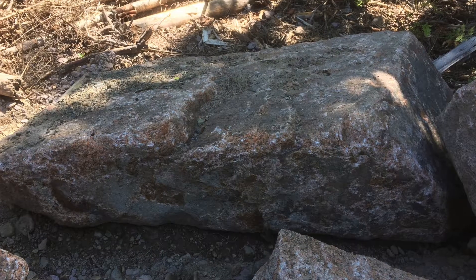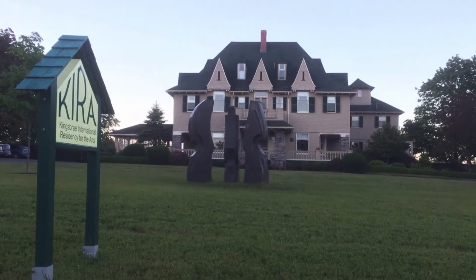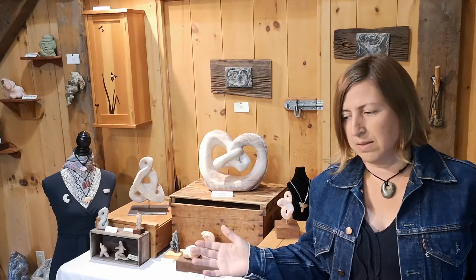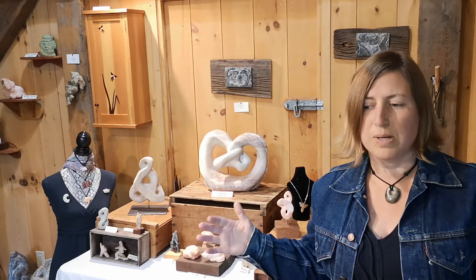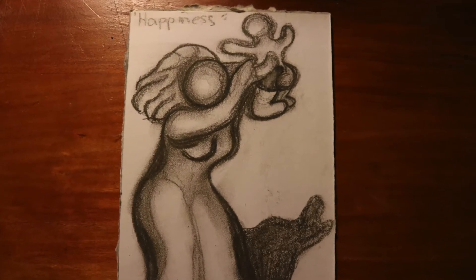I first found that piece of stone during an artist residency at KIRA — the Kingsbury International Residence of the Arts in St. Andrews. I picked that large slab of granite because when I looked at it, I could see the shapes of a sketch I had done years ago of a mother holding up her child, serving joy and happiness. I could see that in the stone, so it was really meant to be.